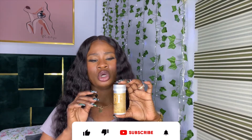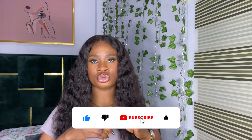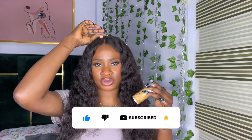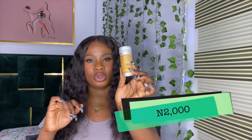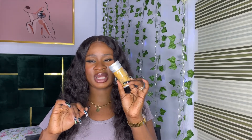Next we have our wax stick, which is very important especially if you have a frontal or closure. Its primary function is to reduce flyaways — when your wig has flyaways or isn't flat enough, pressing it down with the wax stick will smooth and wax everything in place. It's also great when hot combing your frontal. If you don't have a frontal yet, you can skip this one. It retails for 2,000 Naira and lasts a long time.